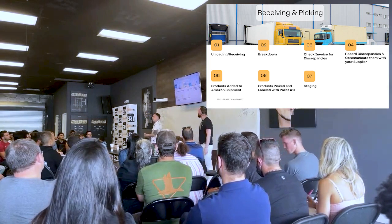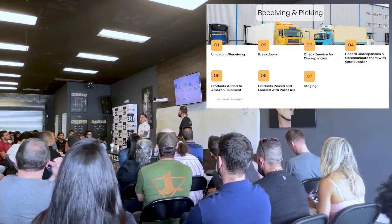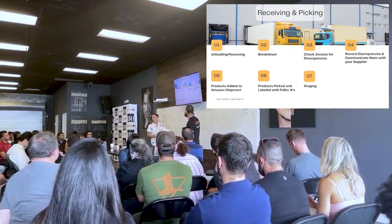Not only shortages, not only overages, not only damage — but if a product comes in with less than 120 days of shelf life, we can return it, no questions asked.